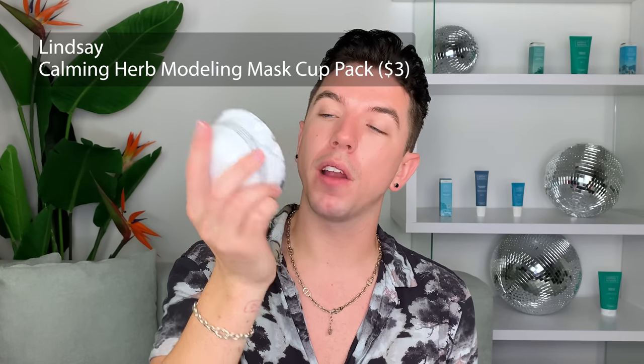I got a face mask in Korea that was recommended by Leah Yoo. This is the Calming Herb Modeling Mask Cup Pack. Essentially you mix it together in a little bowl and it creates a face mask that you slather on your skin. I don't really know how it works — I haven't read the directions. Even though I already applied the other products, I'm just going to use this because I really want to see what it's like. The directions say to pour seven to eight spoons of water and mix fast.